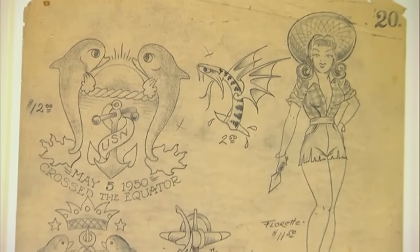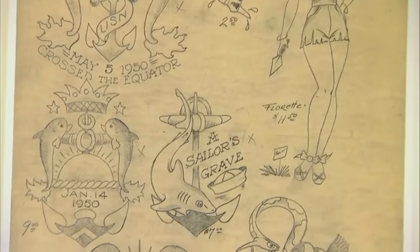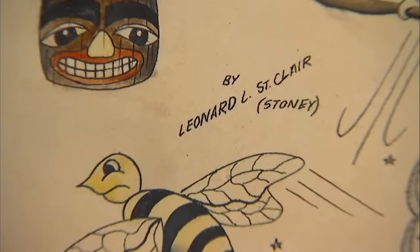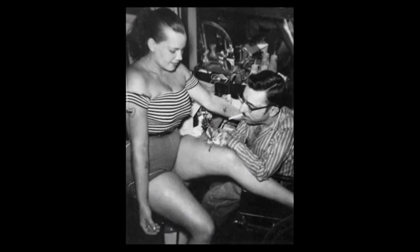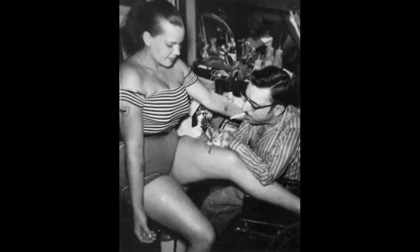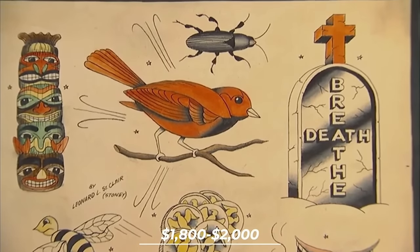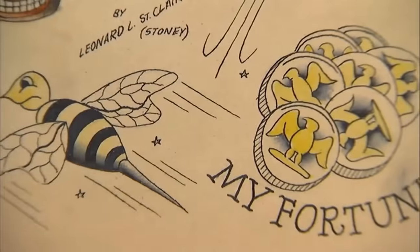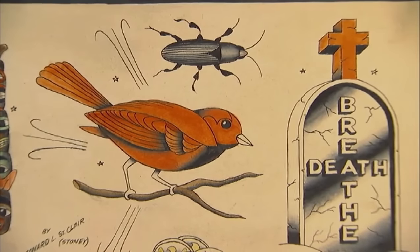The thin tissue paper of Sailor Jerry's piece affects its value — if it had been on watercolor paper or heavier board with more color work, it would be worth two to three times as much. Also presented for appraisal was flash art by Stony St. Clair, a former circus performer who transitioned into tattoo artistry, estimated at $1,800 to $2,000. The segment offered viewers a glimpse into the rich history and artistic legacy of tattoo culture and the growing interest in collecting vintage tattoo art.